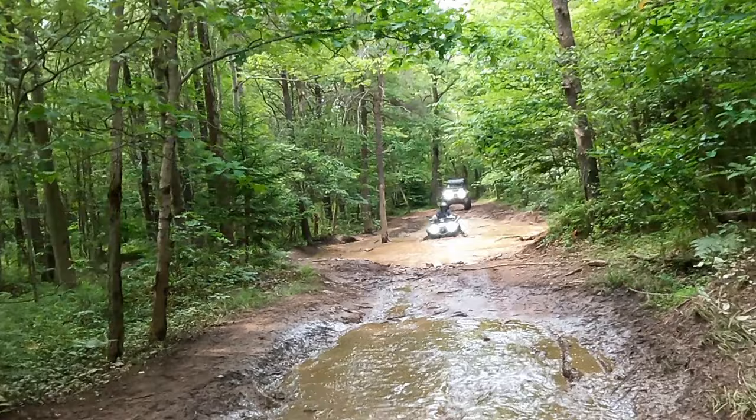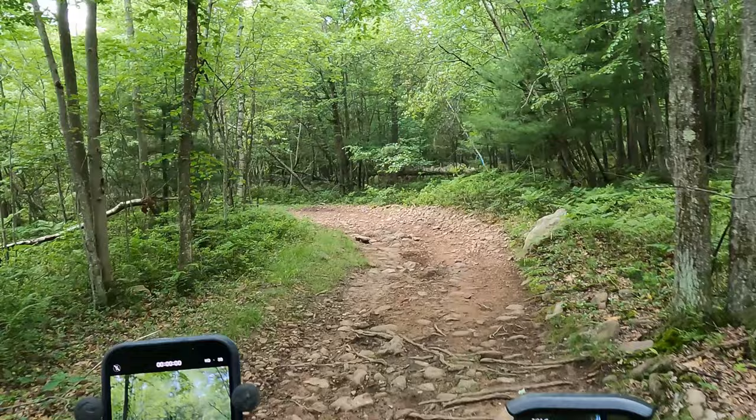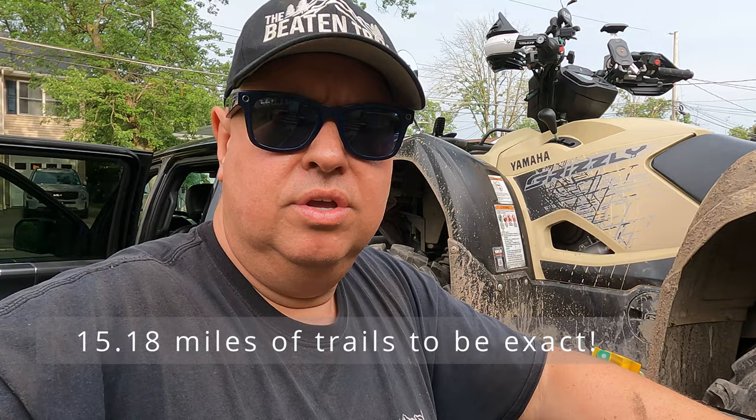We found some water and a little bit of mud but overall it's just a great place for beginners to get out and enjoy the trails. Dixon Miller has about 14 miles worth of trails — you could spend a couple of hours there but you'd finish it all in a day.